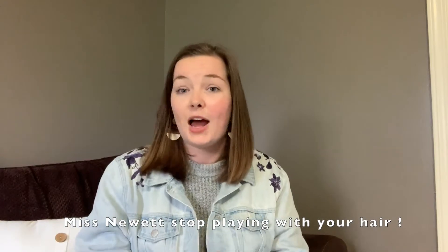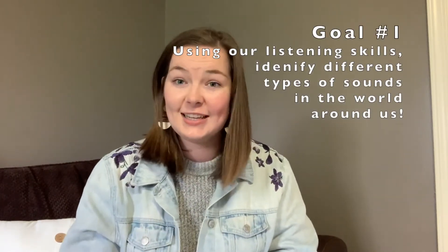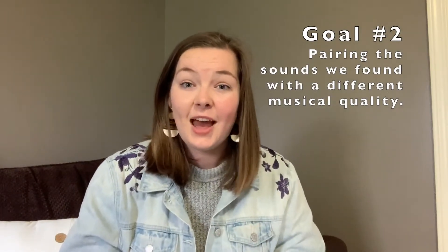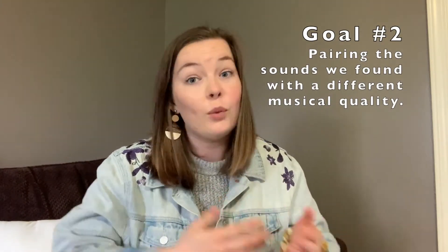We're going to be going on something that I call a listening scavenger hunt. With our scavenger hunt we have two goals. Our first goal is going to be to use our listening skills to identify different sounds in the world around us. Goal number two is going to be pairing those sounds with a different aspect of music. So we're going to pick some sounds and figure out: is this sound loud or soft? Does it have a steady beat or does it not? Is it high or maybe low? Figure out those sounds throughout the week when you find sounds that match the categories I'm about to show you.